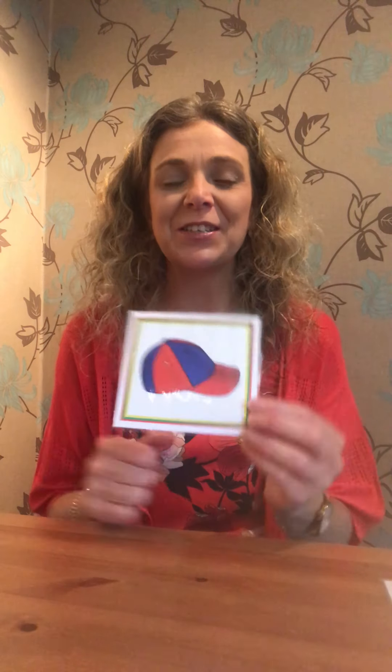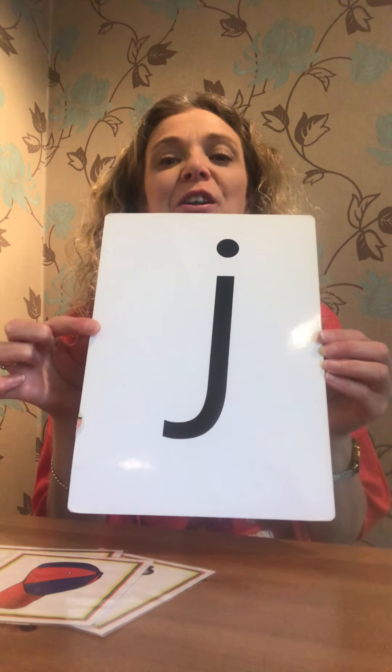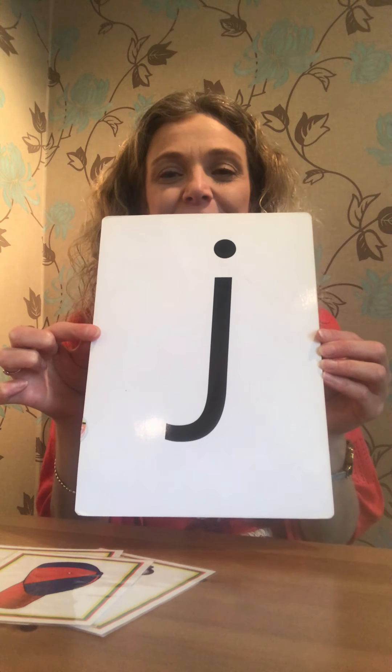Well done boys and girls. You might be able to find some things around your house that you can Fred talk as well. And remember to keep looking for the letter J, J, J, J — Jack in the box. Fantastic, well done. Have a lovely week. Enjoy the sunshine and stay safe. Bye for now.